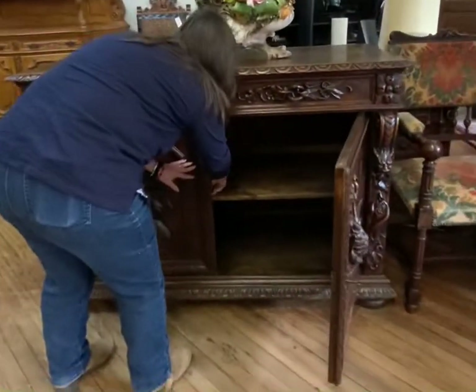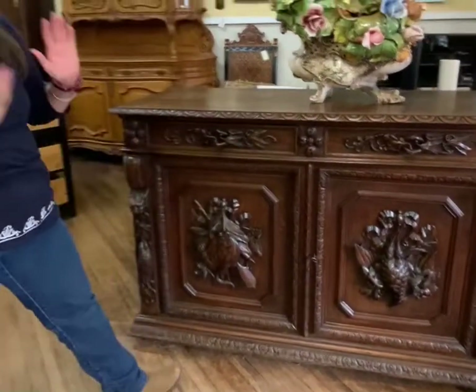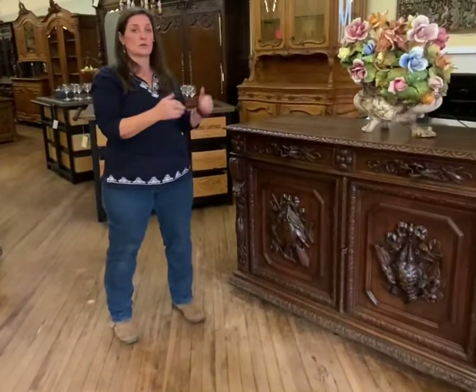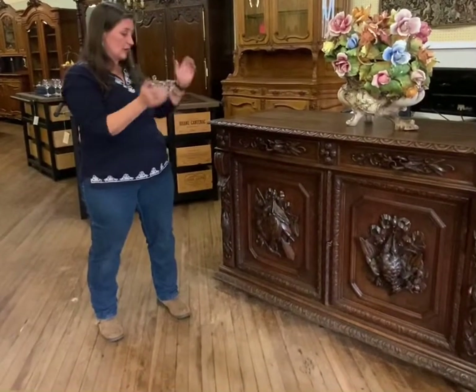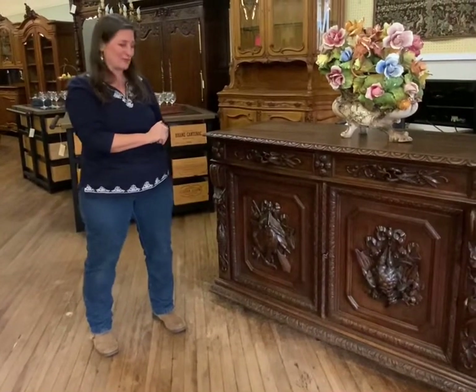You could use this in your dining room to store your china. You could put books in it. You could use it in a bedroom, putting clothes or miscellaneous things. You could even use it to store your kids' toys if you needed to. We have had customers do that before.